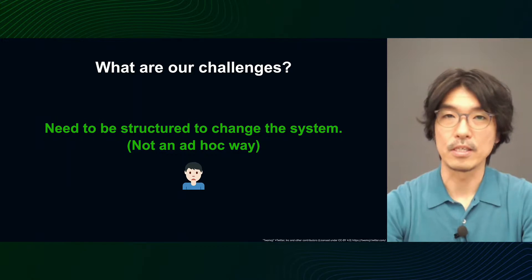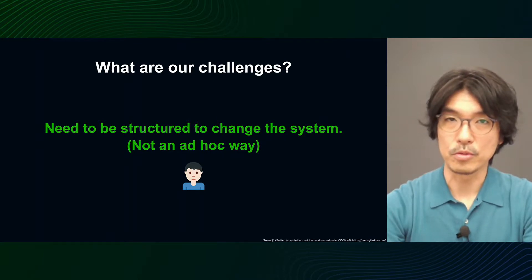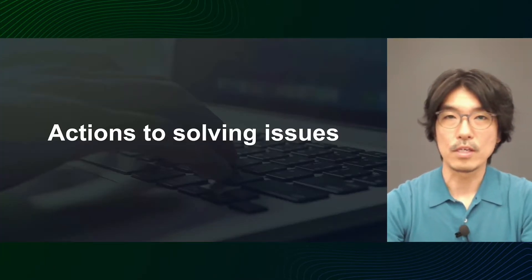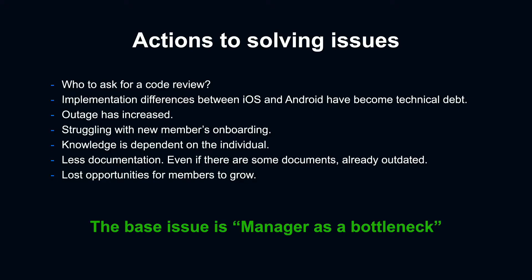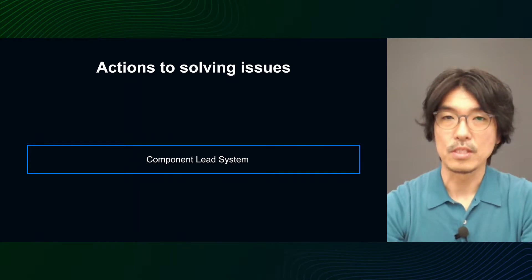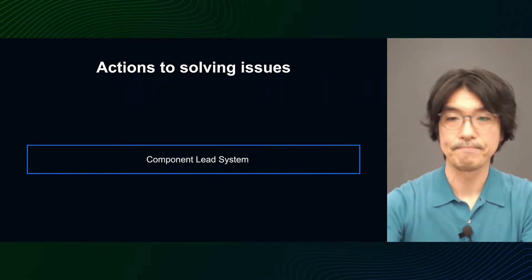However, I couldn't change the system because I hadn't sorted out who would take over what in the first place. As the size of the team grew, I thought it was necessary to set up a system for the future instead of just responding on an ad hoc basis. So here's what I actually worked on. In order to commit myself to solving these problems, I first wanted to solve the situation where the manager was the bottleneck and create a system to avoid it. I decided to come up with a system called the Component Lead System and propose it to the team.